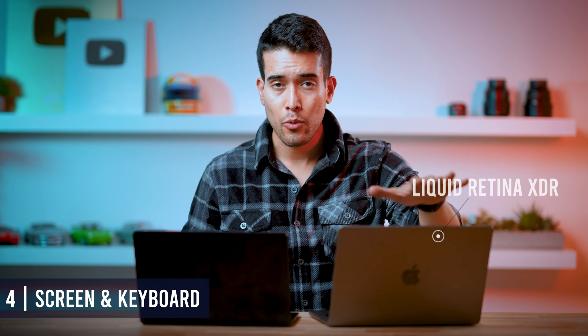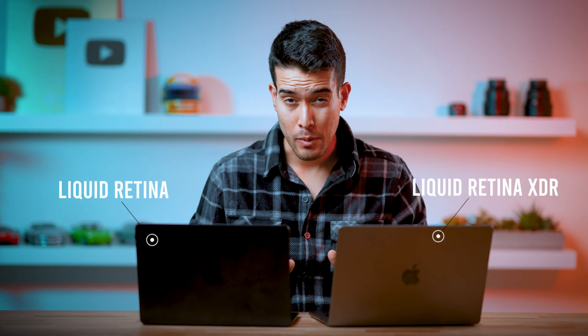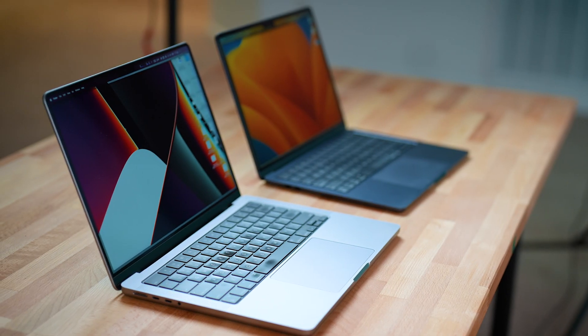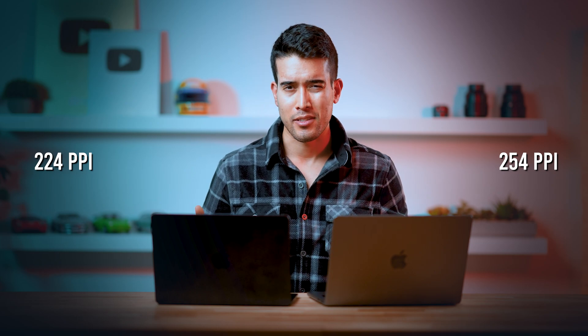With regards to screens, we have the Liquid Retina XDR and the Liquid Retina. I don't think the difference is as big as most people would have you believe — I barely notice a difference. The main difference is actually HDR content, and that's where the Pro gets a lot brighter. But if you don't watch much HDR content on your laptop, you're not really going to notice a difference. The Pro technically has a higher resolution — 254 pixels per inch versus 224 — but you're not going to notice that either.